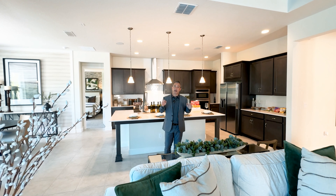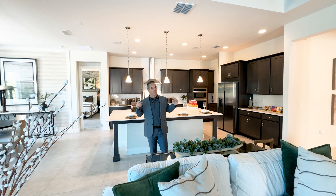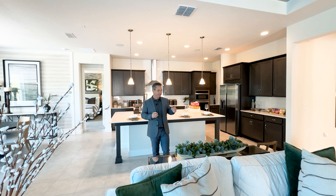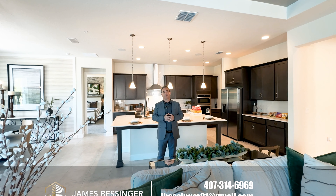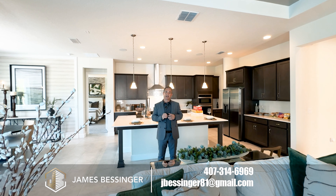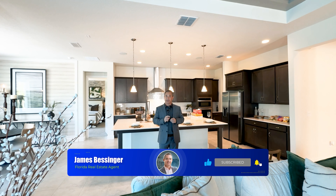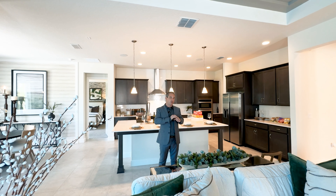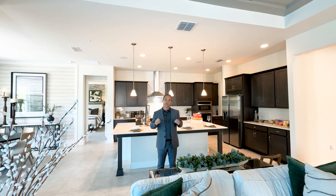And that's going to wrap up the tour today here at the Flamingo at Legends Preserve at LPGA International in the world-famous Daytona Beach, Florida. If you are interested in buying, selling, investing, or relocating here in Florida, please don't hesitate to give me a call at 407-314-6969. And please don't forget to subscribe, like, and share this video — it really means a lot to me, and I really appreciate you guys watching the whole tour. Thank you.